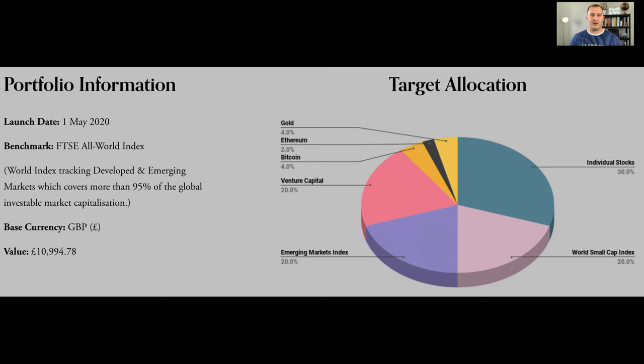My target allocation: I'm looking to invest in individual stocks, which makes up 30%, the World Small Cap Index which makes up 20%, Emerging Markets Index which makes up 20% — so there are about three indexes in there. Venture Capital, which is my equity crowdfunding, makes up 20%. Then Bitcoin, Ethereum, and Gold make up the rest. It's a pretty diverse portfolio of individual companies, ETFs, and startups, which I'm hoping over time can beat the overall market.